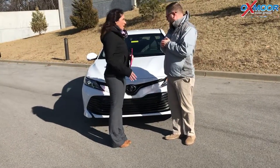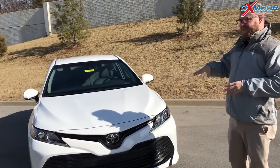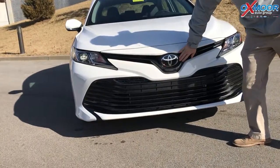So Chuck, if you want to talk to everybody and kind of just go over some of the safety features on this vehicle. Absolutely. Yeah, so this is a 2018 Camry, brand new body style. This is the LE trim, so this is the entry-level base model trim. But on every Toyota Camry that you get in 2018, you get Toyota Safety Sense P.